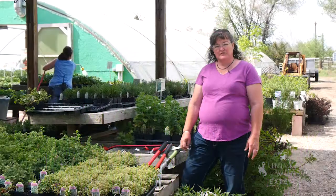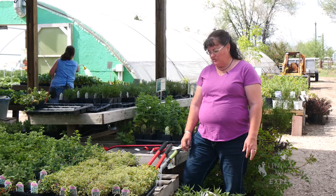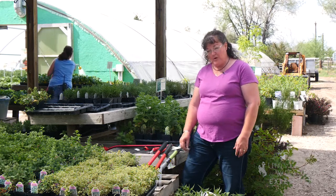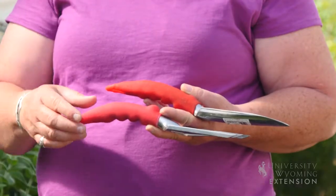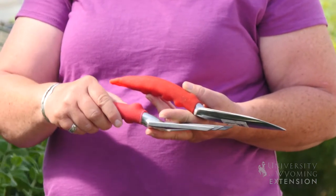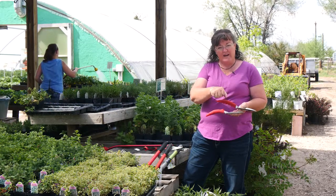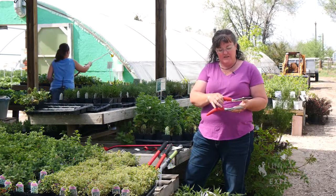Whether you're looking for garden tools for yourself or someone else who may have some gardening accessibility issues, there are a variety of tools on the market these days. One of the early ones that came out were tools that had these arched handles, which give a little bit more leverage for people who may have arthritis or some mobility issues in their hands and wrists.